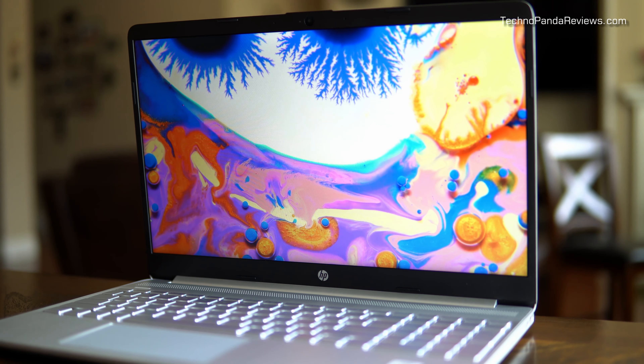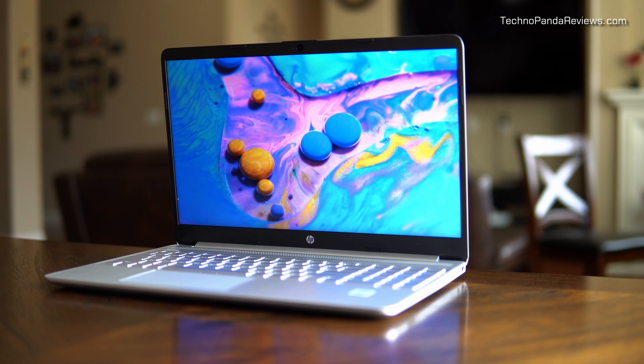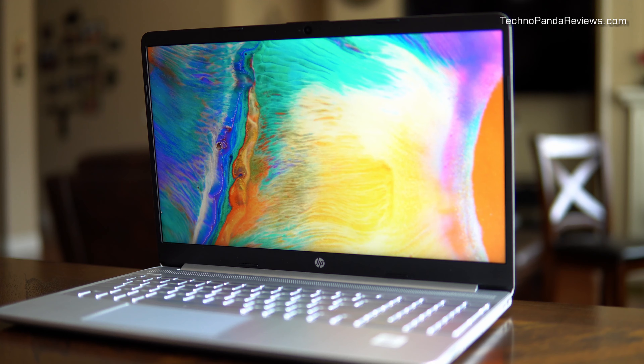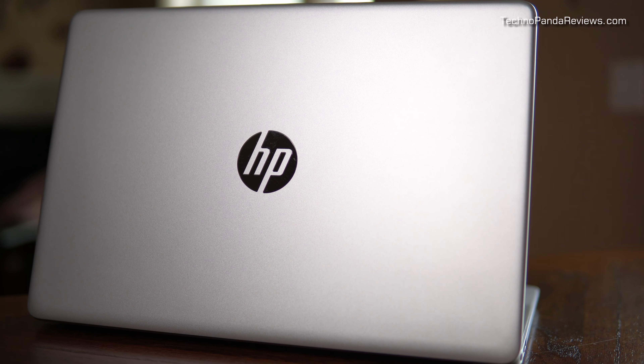I really like this laptop's 15.6 inch screen, which has very thin bezels. The bezels are matte black in color and they contrast very nicely with the silver color of the laptop. I think HP has done a very good job with the aesthetics — there are no cheap gaudy logos or stickers which usually start peeling off after a few months of use. After six months, my HP Notebook 15 has held up really well; other than some minor scuffs and scratches, it looks almost brand new.